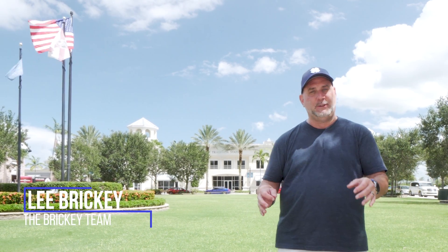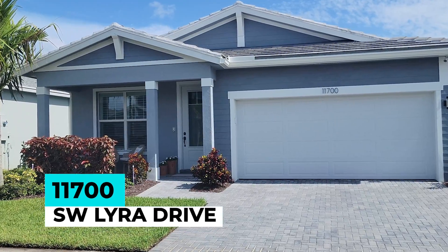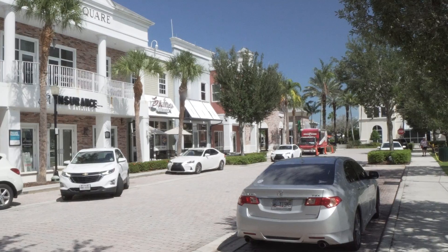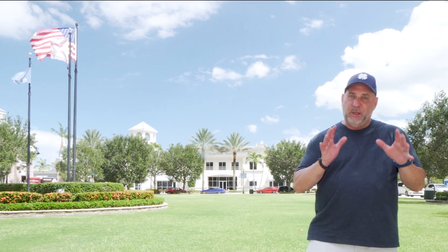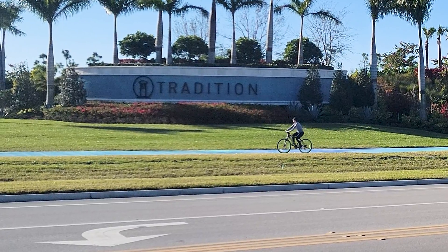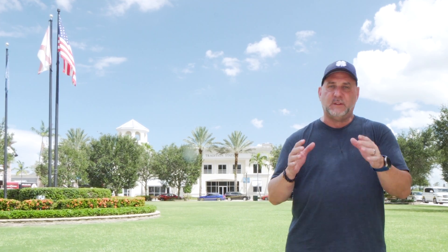I'm here in Tradition, Port St. Lucie, to share our new listing at 11700 Southwest Lyra Drive in Manderley, just minutes away from Tradition Town Square where we are right now. The beauty of being so close to Tradition Town Square is that you have all the shops, restaurants, and festivals to enjoy by bicycle, golf cart, or the Beat Beat Bus. Let's go take a look at this beautiful pool home for $680,000.